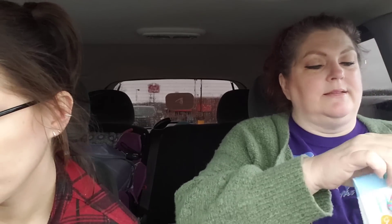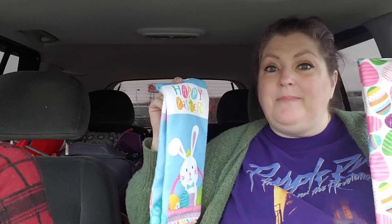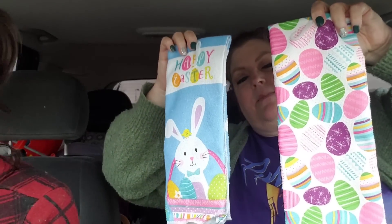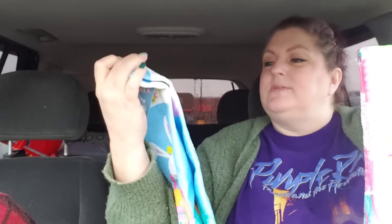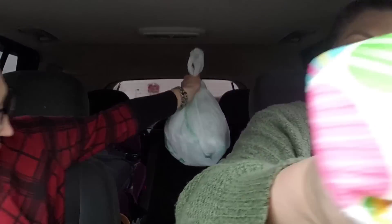I grabbed a couple of Easter towels to start a collection for my kitchen cabinets. I'll probably mix and match with the spring towels I already have. They're so beautiful and colorful — this one says 'Happy Easter,' has the Easter bunny in a basket, and the eggs are just great. I also picked up the Lysol to-go wipes — the miniature packs with 15 wipes, travel size. I like to keep these in my car because of COVID.